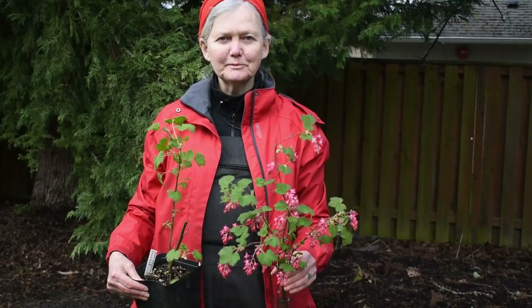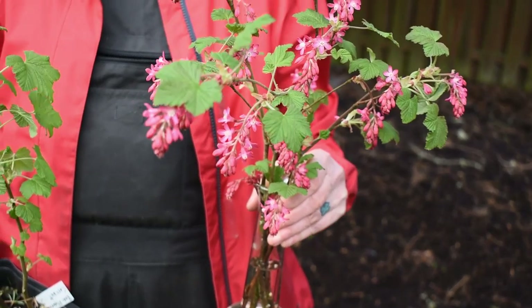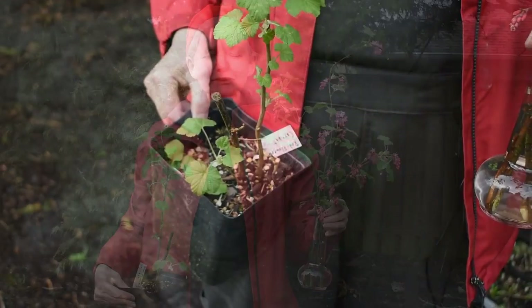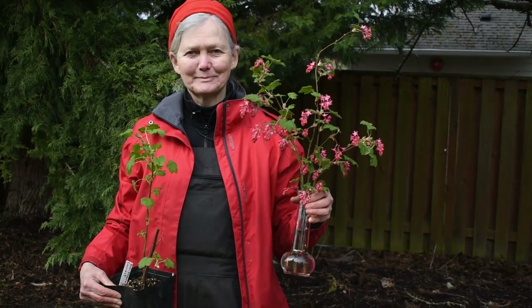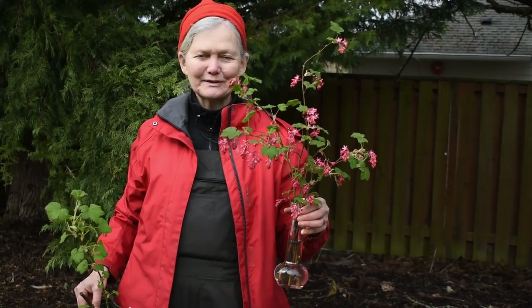I'd like to share red flowering currant — this is another beautiful native plant, and it happens to be blooming right now with beautiful flowers. If you have one of these shrubs on your property and you're close to a window, you'll see that the hummingbirds come for it. We are fortunate to have one near our dining room window and we get to see the hummingbirds when they visit.